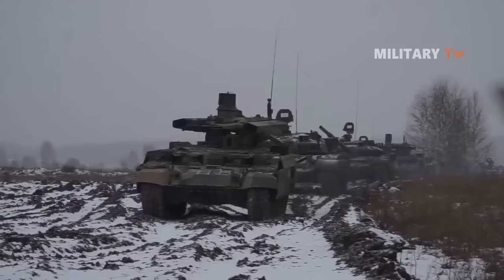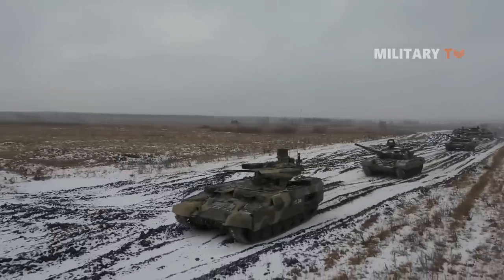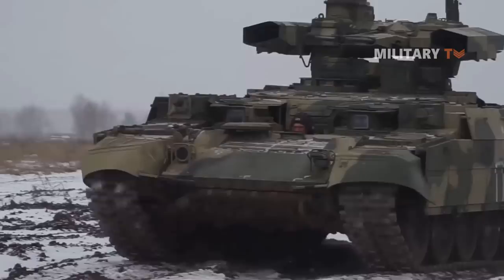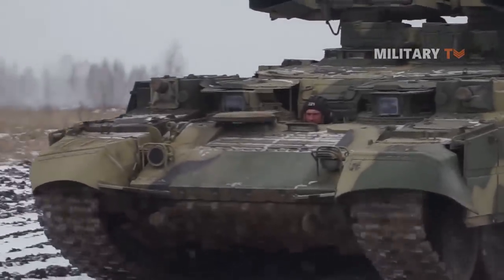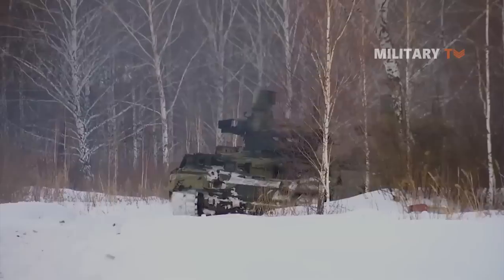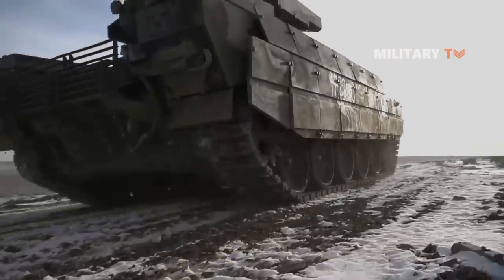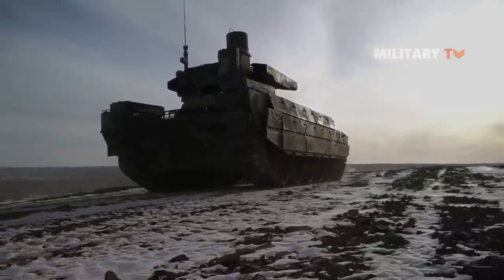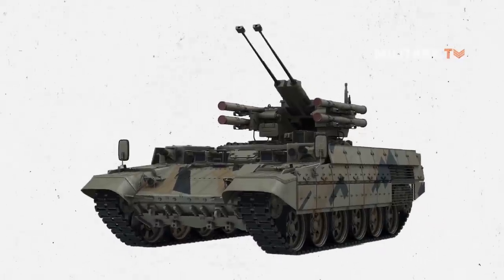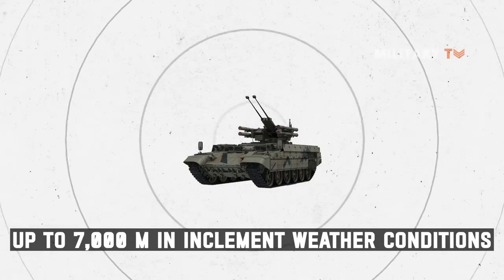This vehicle is also fitted with a fire control system. A computerized fire control system is installed to allow the BMPT to attack targets in both day and night settings, and while the BMPT is stationary or moving. The sight of the gunner includes a thermal channel, an optical channel, a guided anti-tank guided missile channel, and a laser rangefinder. The field of view sight has independent stabilization in two planes, and the sights provide detection of targets at ranges up to 7,000 meters in inclement weather conditions.